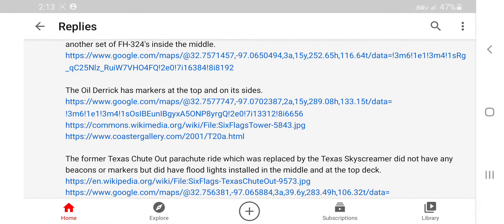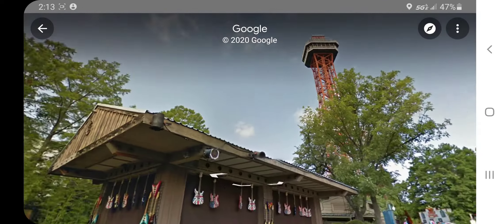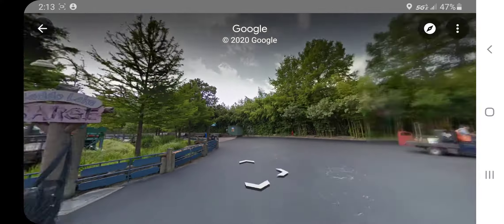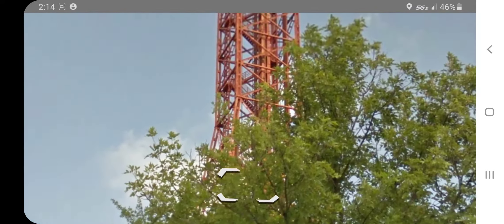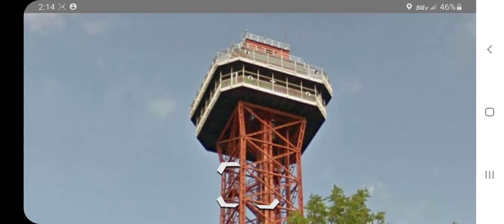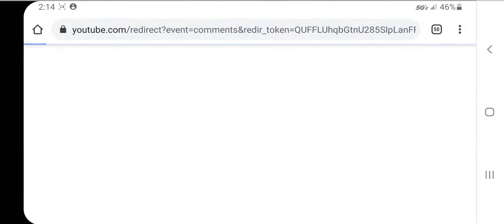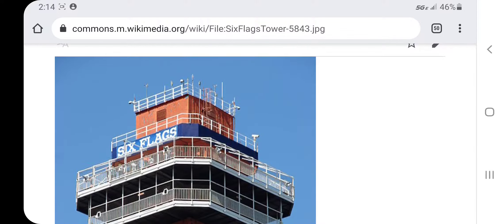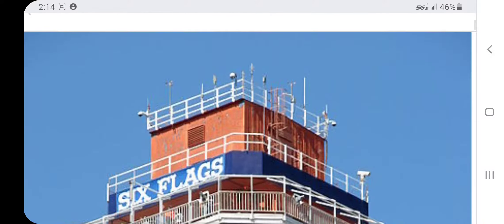The oil derrick has markers at the top and on its side. This is just a tower I mistakenly pointed at while looking at the tower with the weirdest beacon replacement. There are markers on top with markers on the side as I was informed. Of course, there's probably not going to be any pictures of this at night — or maybe. There's another picture: one marker here, there's the other. Unless they're somewhere else.